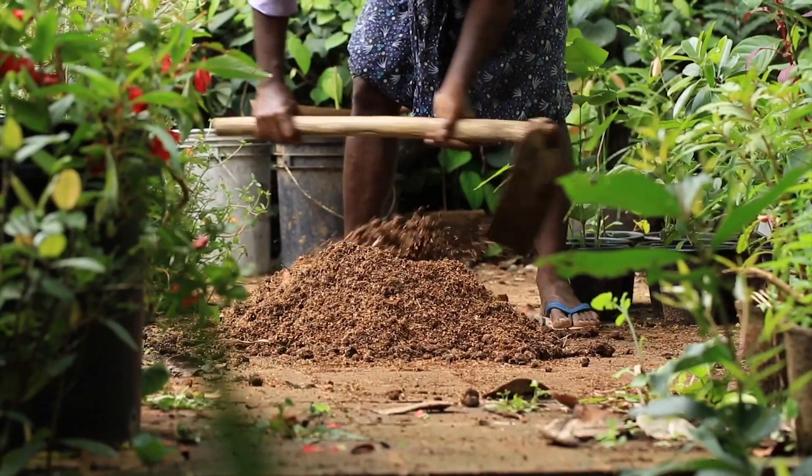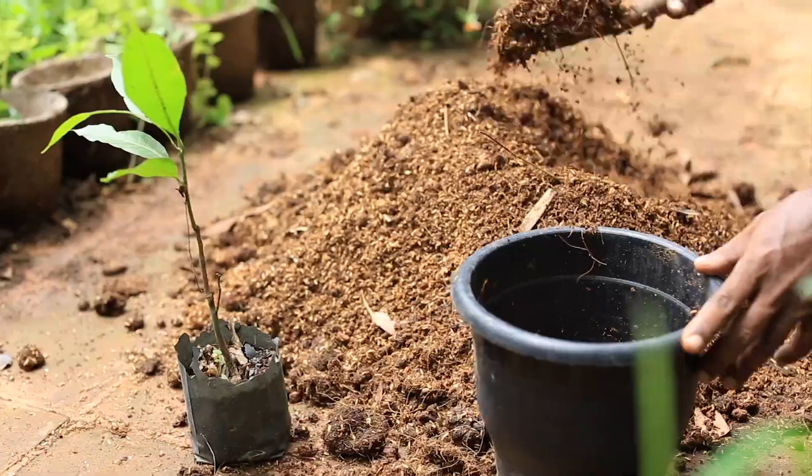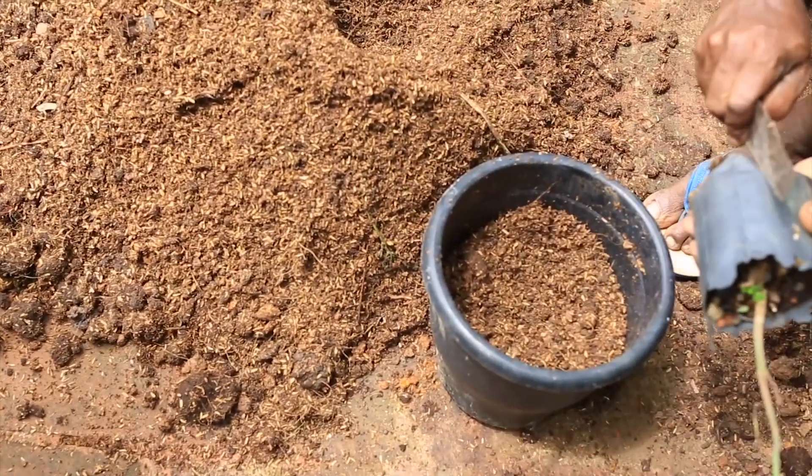For that support, what we are doing is replacing the soil with a mixture. It is very nutritious. We mix cowdung, rice hull, and coir pit.